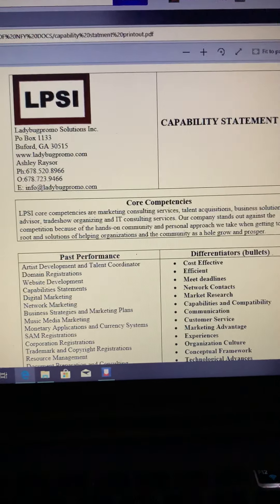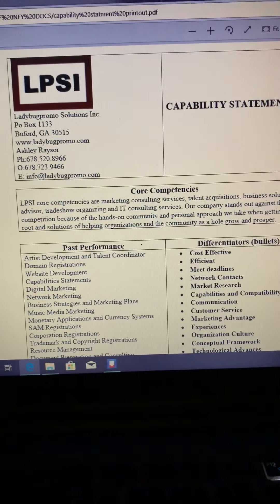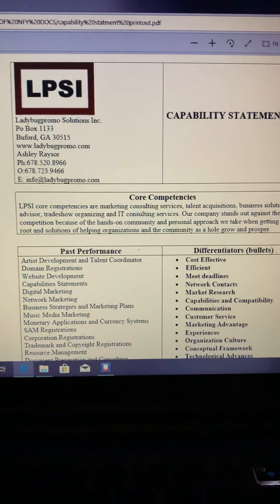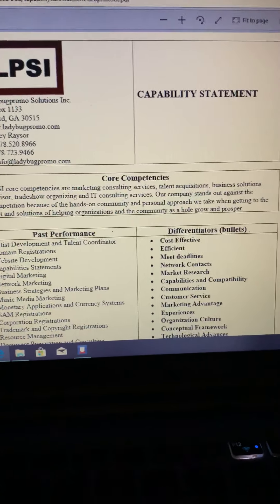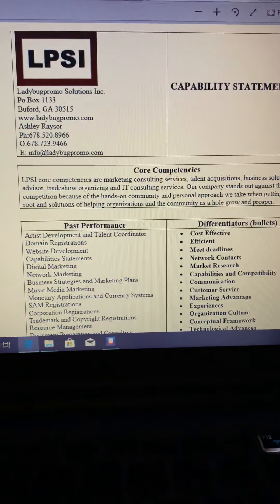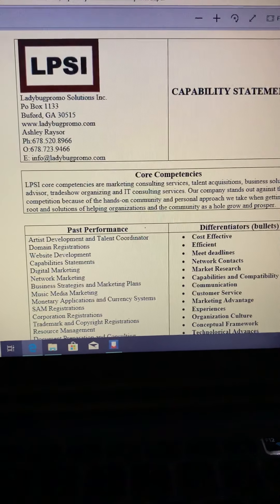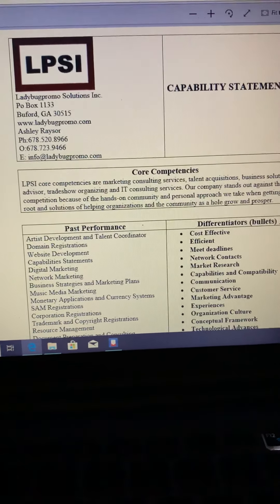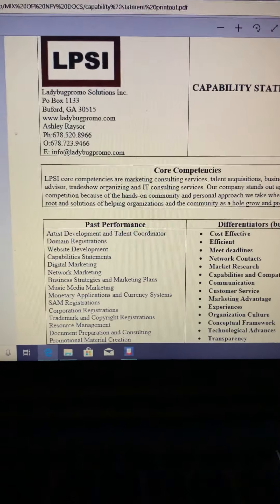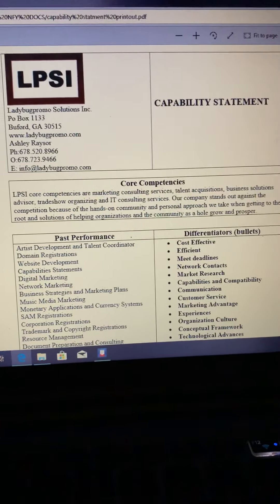I also wanted to show you a capability statement we do here at LPSI, which is Ladybug Promo Solutions. We have an IT department that I created on my website. Right now, LadybugPromote.com goes to my YouTube channel because my YouTube channel represents the things that I've learned and the creative side of me that I want to show — things I've learned through developing my own websites, helping with software all across the world that I've either debugged, helped debug their systems, helped make their systems better, or sometimes messed up their system and they had to correct it.